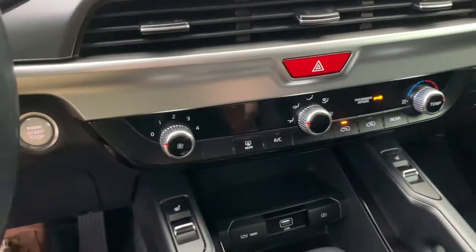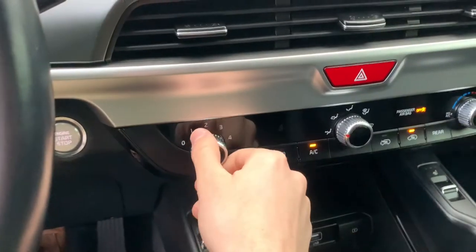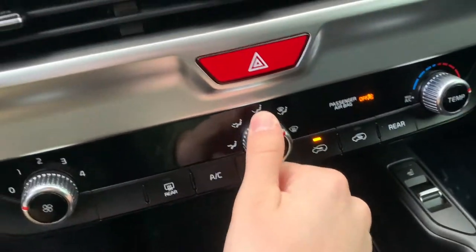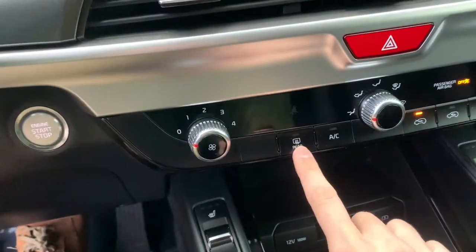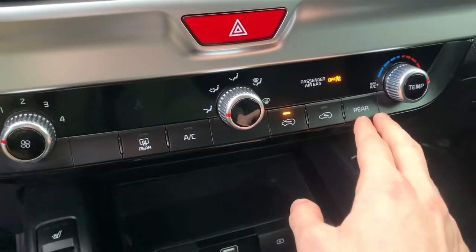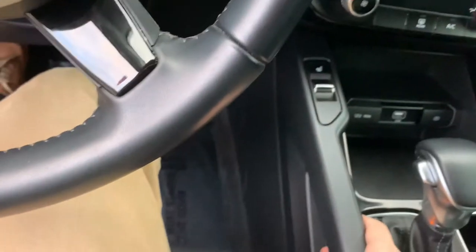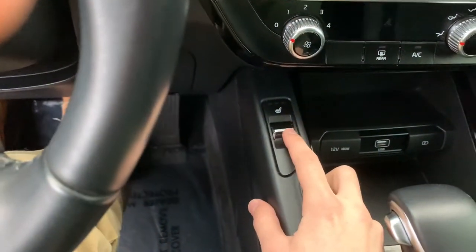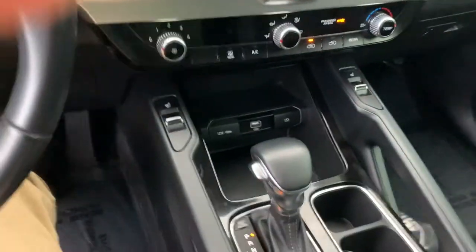Down here, we're going to have our climate control settings. This car is single climate — very straightforward, nothing confusing. All of your controls are going to be right there. You've got your rear defrost, your AC, and a few more circulation options as well as rear options. This car also comes with two front heated seats, and this is going to be your control for the driver and your control for the passenger — centrally located, very easy to find.